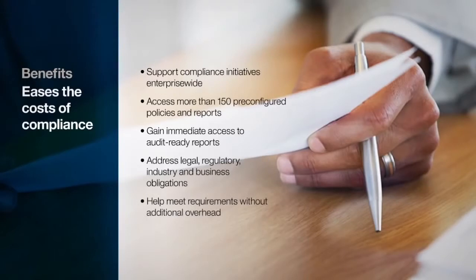An extensive library of pre-configured policies, tests, and reports help address regulatory requirements, streamline data governance, and dramatically simplify your path to audit readiness with targeted, actionable information.